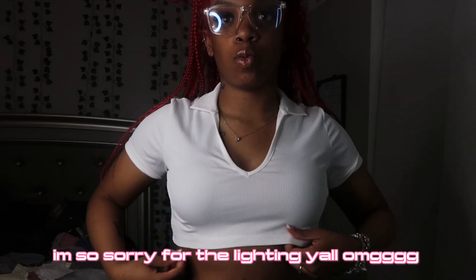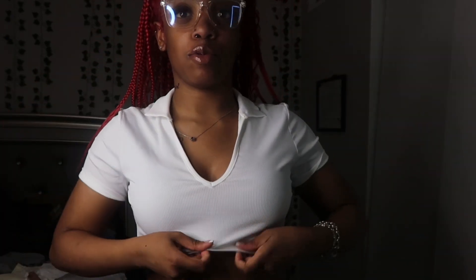Next I got this white crop top and it has like this little collar. This is a medium and yeah it's so cute. I love simple white tops, and this collar and neck part just tops it off and makes it extra cute. I can't wait to wear this shirt.